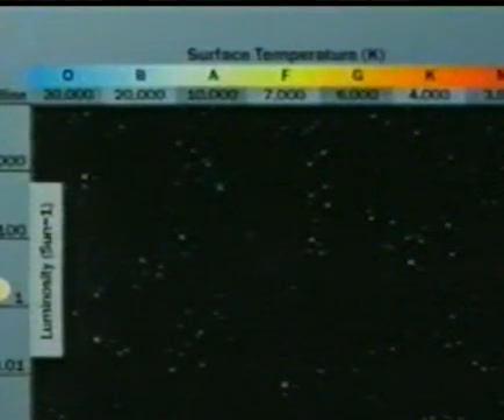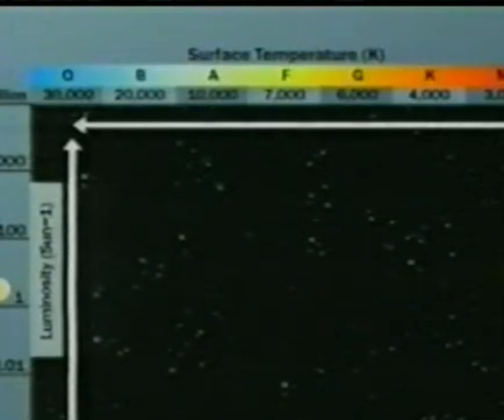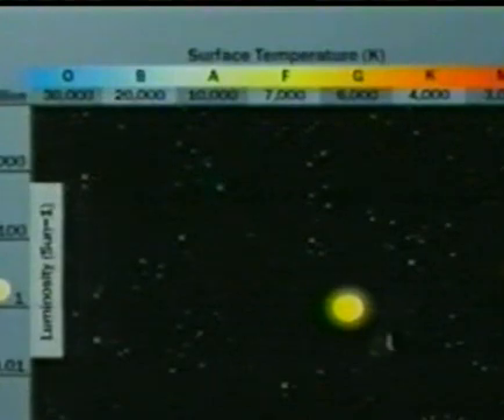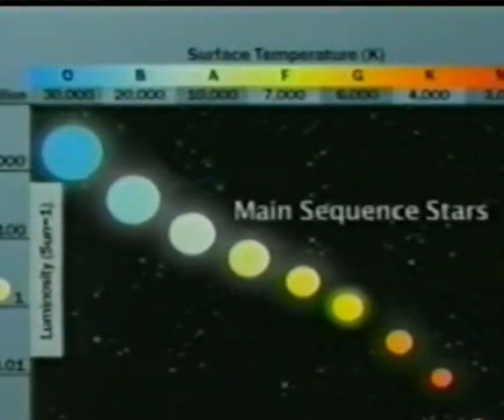In the 1920s, astronomers plotted the colour, or temperature, of stars against their luminosity in what is known as an HR diagram. Our Sun has a solar luminosity of 1 and a temperature of 6000 degrees Kelvin. Stars cooler than the Sun are dimmer, while hotter stars are brighter. These are referred to as main sequence stars.